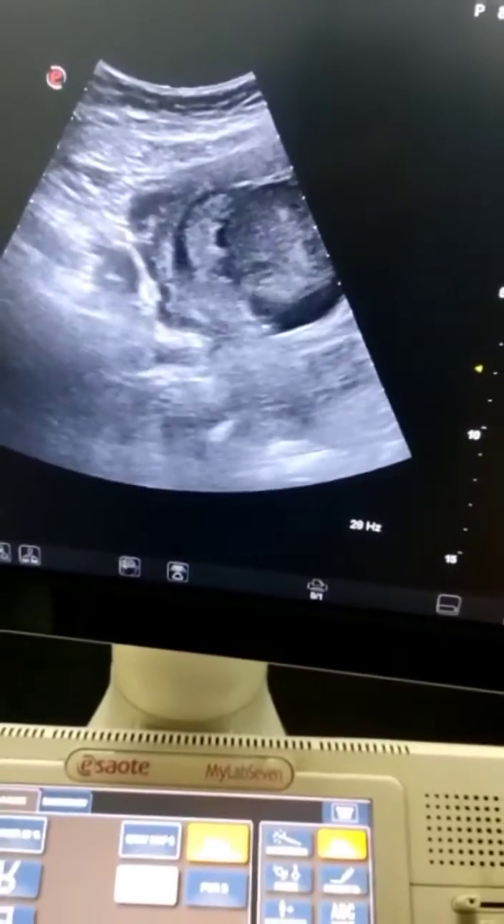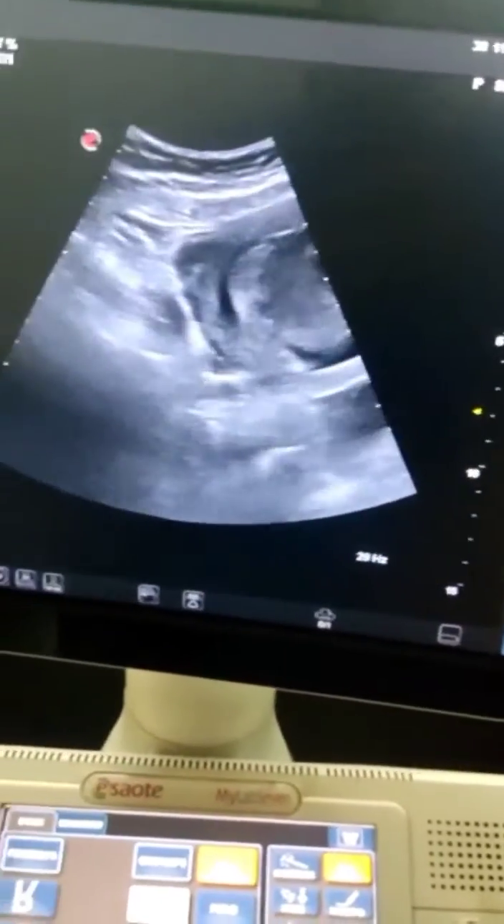A 30-year-old female pregnant lady presented to me in emergency with history of lower abdominal pain and per vaginal bleeding for one day. Let's do an ultrasound.